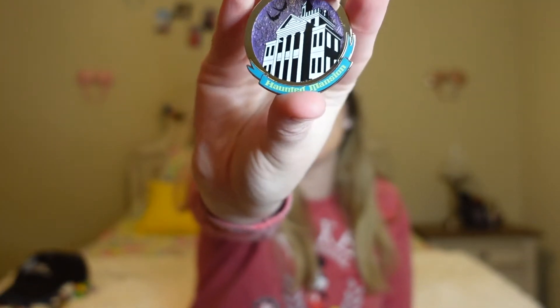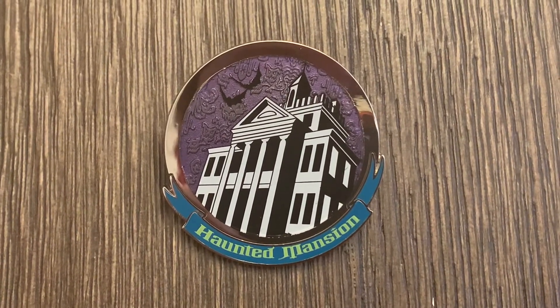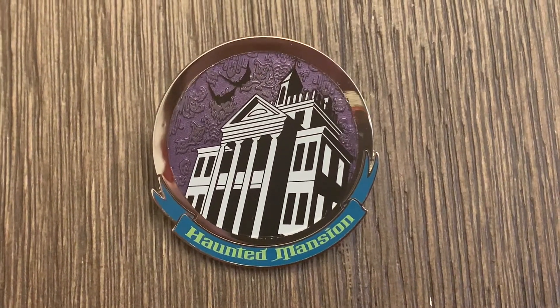We have two pens left. It is a Haunted Mansion pen — so cute! It has the wallpaper in the background and a kind of glitter to it. This would go perfect with my attractions pen collection. I'm obsessed. I think I have a few Haunted Mansion pens but I don't have this one or any pen from this pen pack. Thank you so much, Kylie, for that pen.